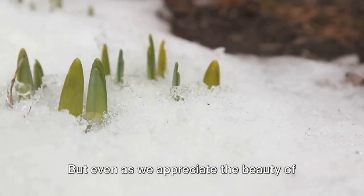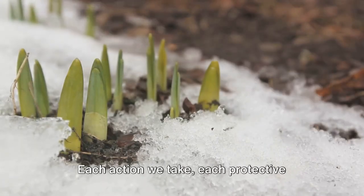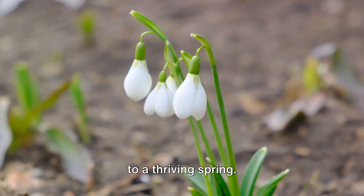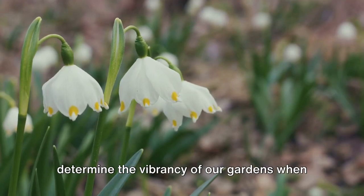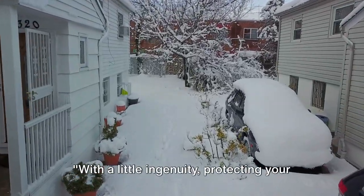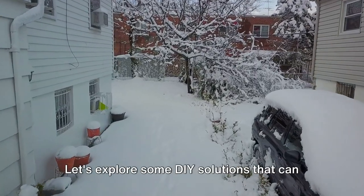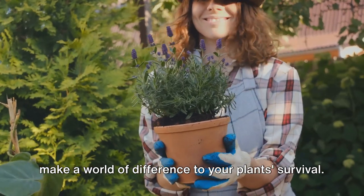But even as we appreciate the beauty of the season, our minds are on spring. Each action we take, each protective measure, brings our garden one step closer to a thriving spring. Because the care we provide now will determine the vibrancy of our gardens when the snow melts and the first buds of spring emerge. With a little ingenuity, protecting your garden from winter's chill can be both effective and rewarding.